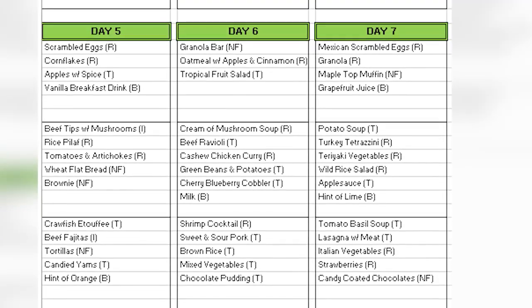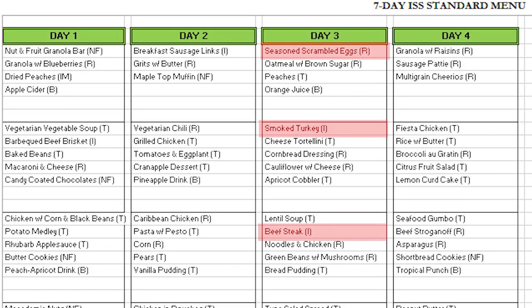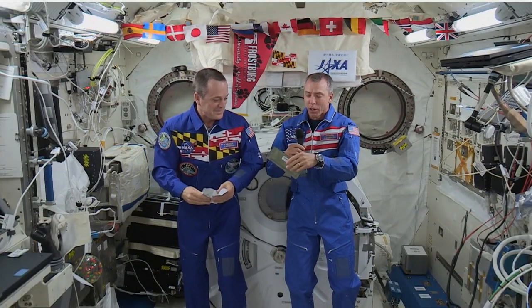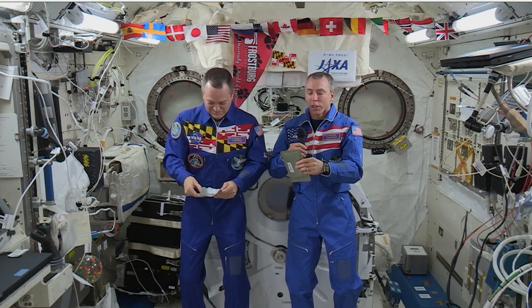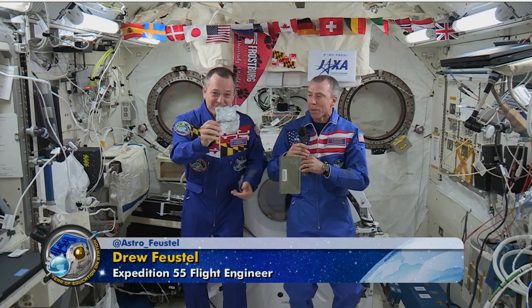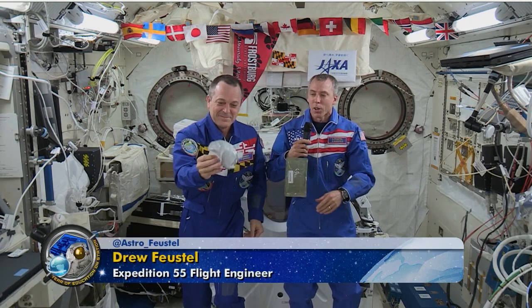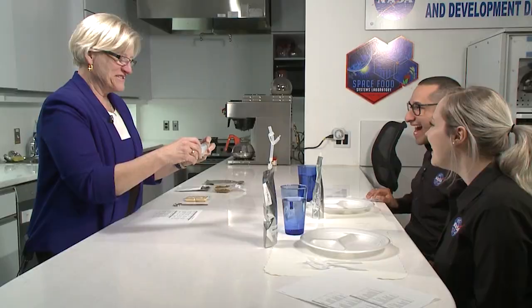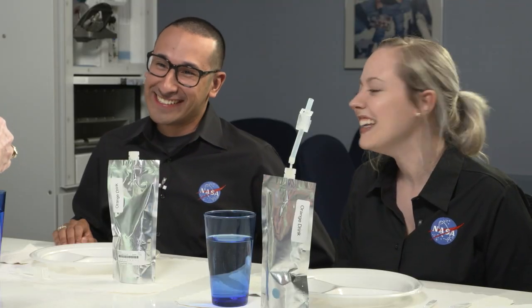We chose seven days out of the standard menu — you're going to have a protein, some carbs, some fruit. One large category is thermostabilized products, which is sort of like a military ration that we don't have to refrigerate to keep fresh — can't do them in a microwave. We also have rehydratable food in a vacuum pack where we have to add water, either hot or cold. We're going to give you a syringe — it comes with a needle.